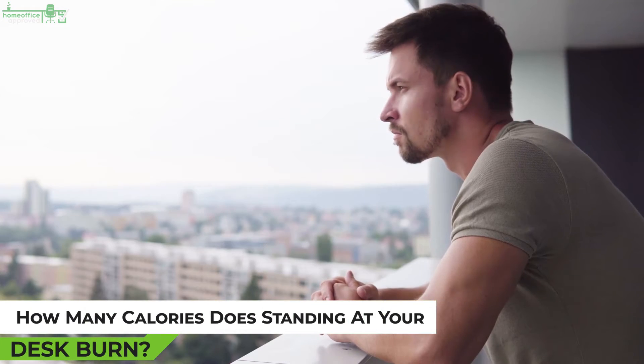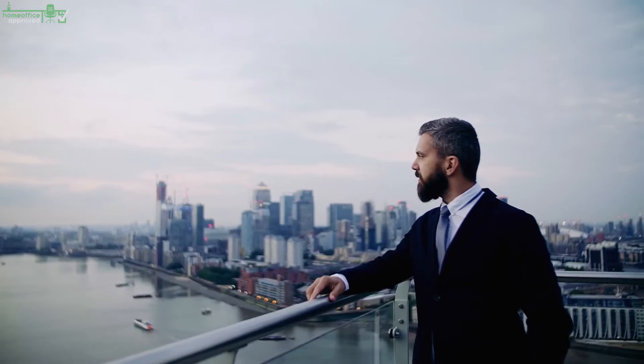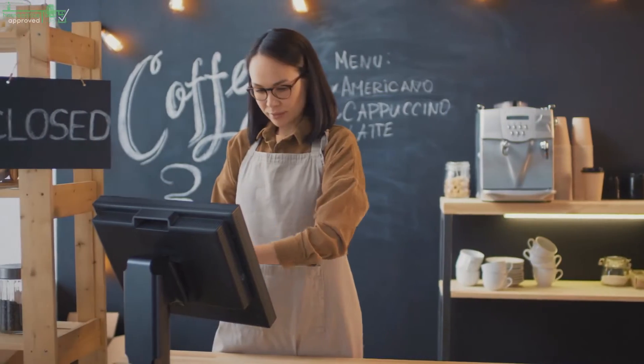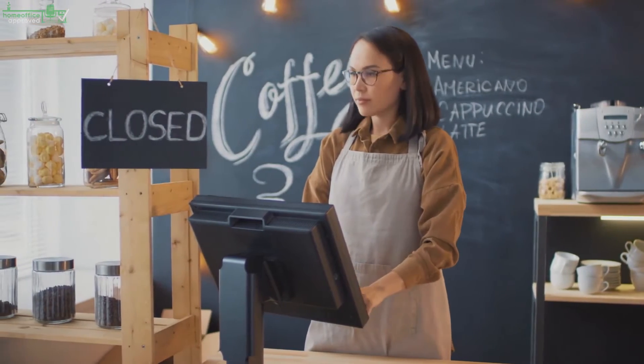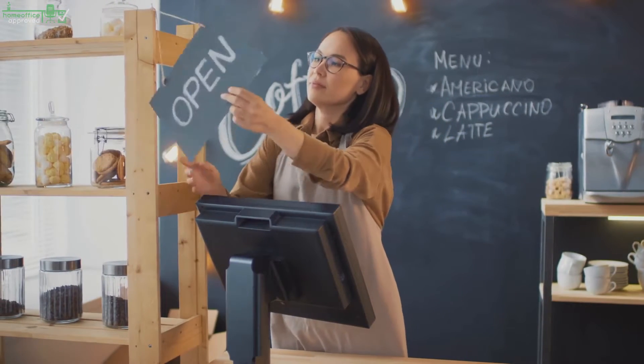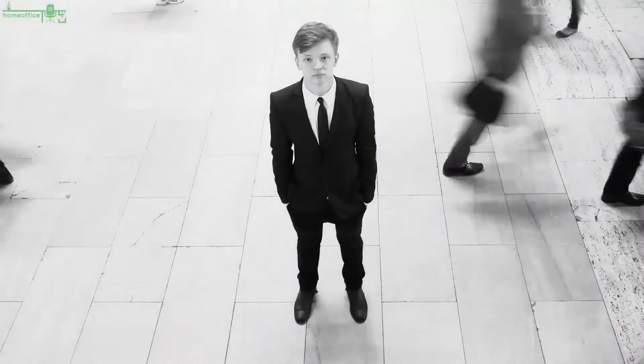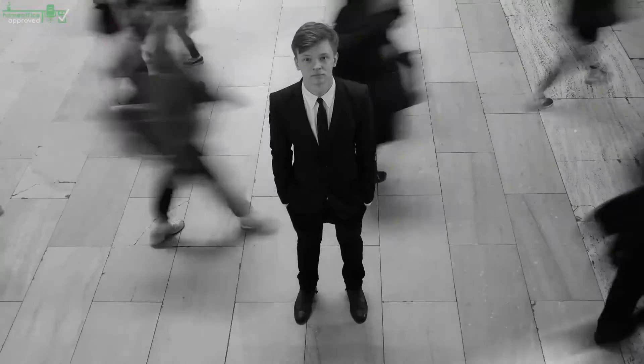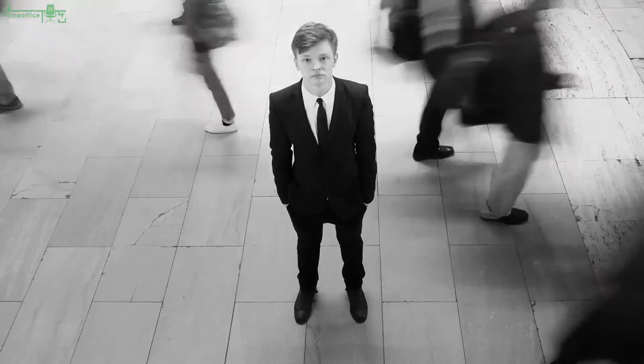How many calories does standing at your desk burn? Standing burns around 88 calories per hour on average, adding around 6% more for actively working instead of passively watching TV. The difference in calorie burn between sitting and standing is probably minor — between 8 and 13 calories more per hour while standing.